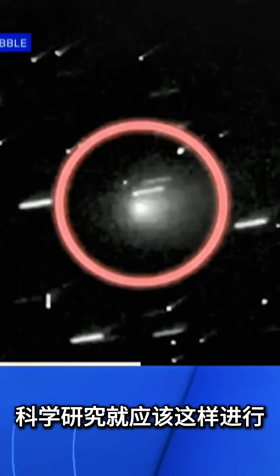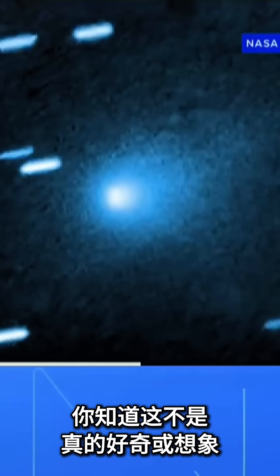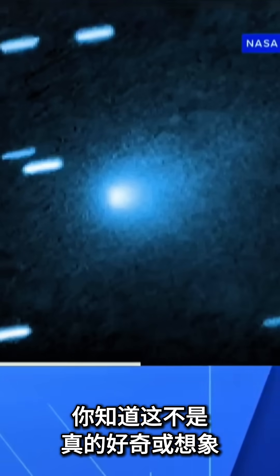That's the way science should be done — it's like a detective story. And any of my colleagues who claims to know that it's a comet of a type that is familiar to us is not really curious or imaginative.